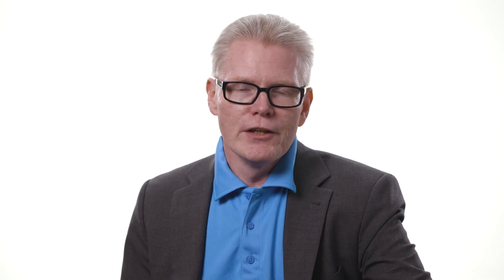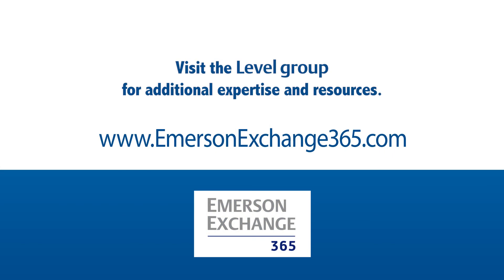What is your experience with non-contacting radars? Please share your experience in the Emerson Exchange 365 community. Thank you.